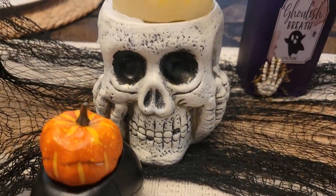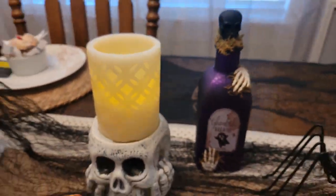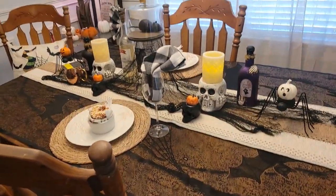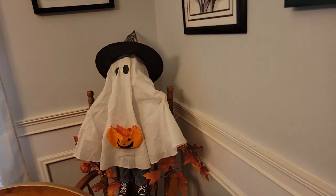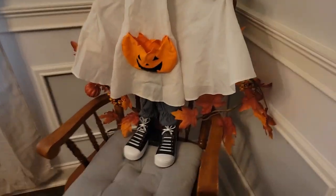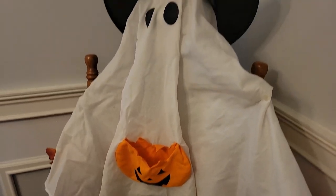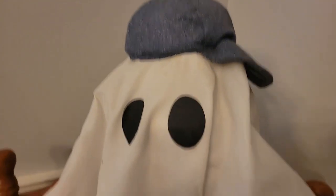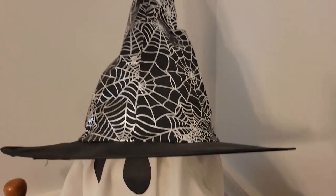With some spooky skeleton hands holding it, a little black skull and another skull with a candle on it. And back here in the corner we've got the ghost — I call him my ghost boy. Although I put a witch's hat on it, when you take the witch's hat off he's got kind of like a baseball cap on, which is cute, but I think he looks cute with the witch's hat on.